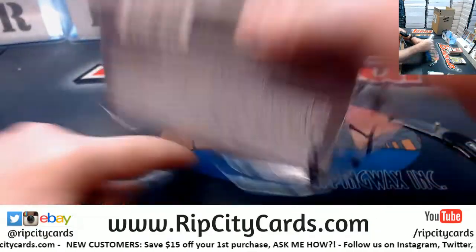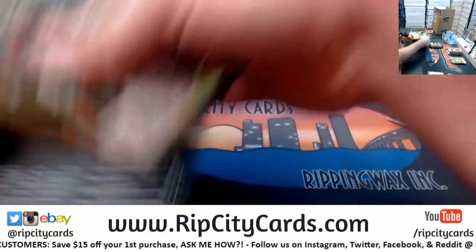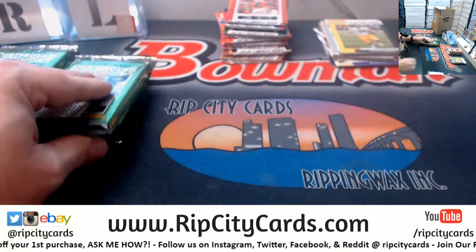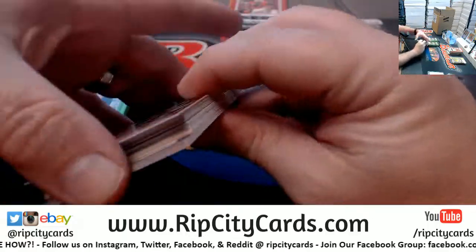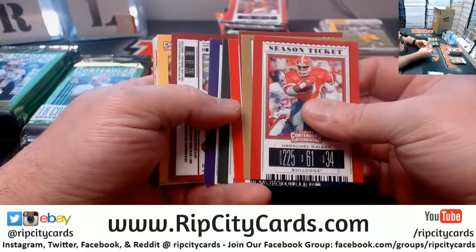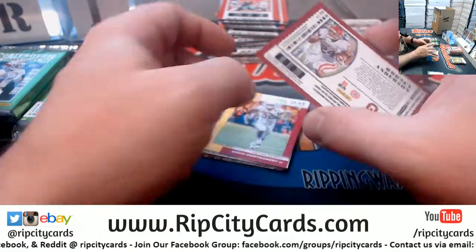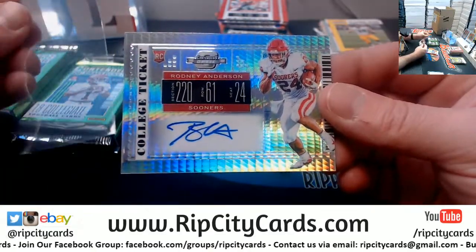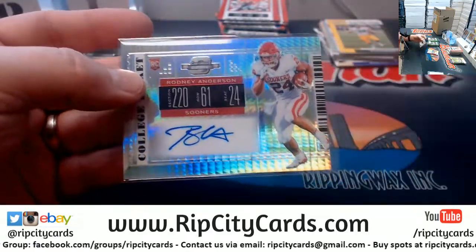Box number two — saving the best for last. Running back Rodney Anderson to 20 for the Sooners — a Contenders Optic version.